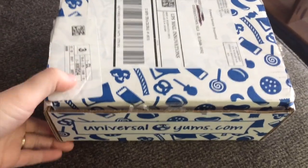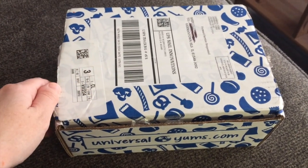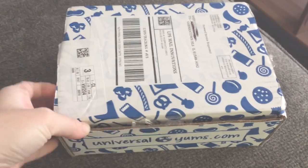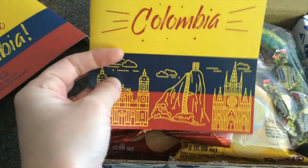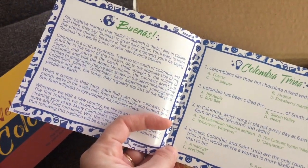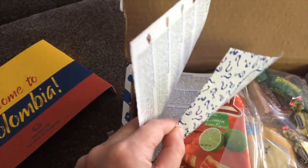So this is what the box looks like when it comes in the mail — it's a monthly subscription. We've been doing geography once a month, and I'm actually upstairs so my kids don't see what country we're doing before our geography time. This month we are doing the country of Colombia, and this is the little information packet that comes with it. We usually read through this — you can see there's some trivia, some information about the country, and then it gives little information about each of the snacks that are in the box.